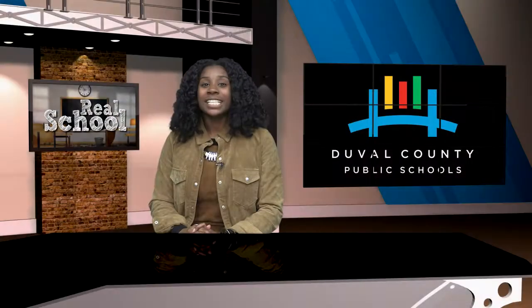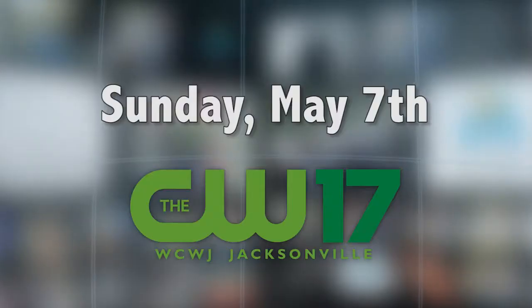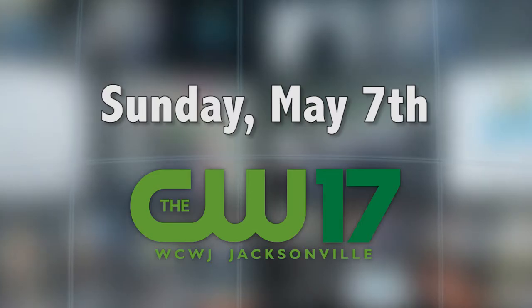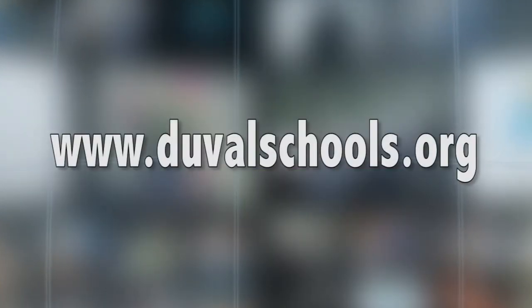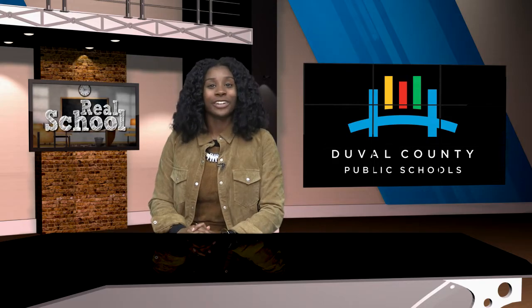That's it for this episode of Real School, but keep it here — we'll be back before you know it. A new episode debuts Sunday, May 7th at 6pm, right here on The CW. And of course, you can always do a season catch-up by visiting DuvalSchools.org. Till then, thanks so much for watching and have a great day.